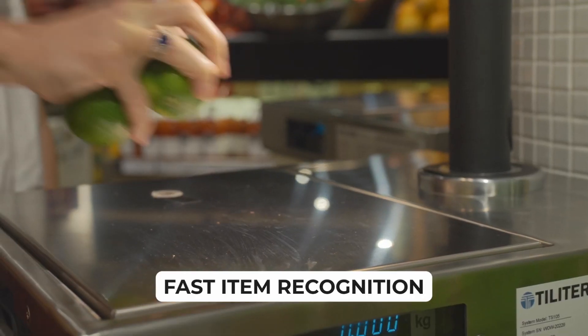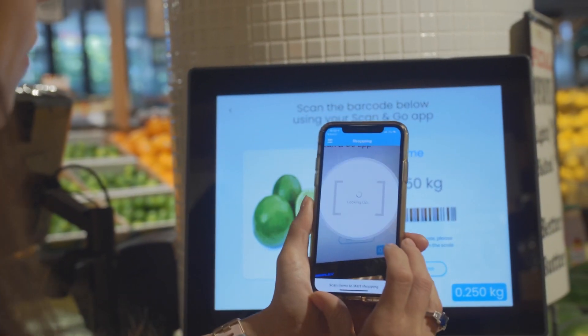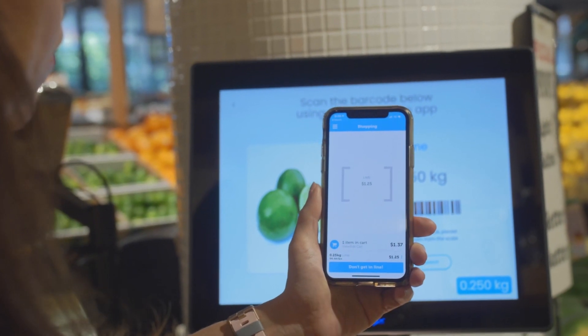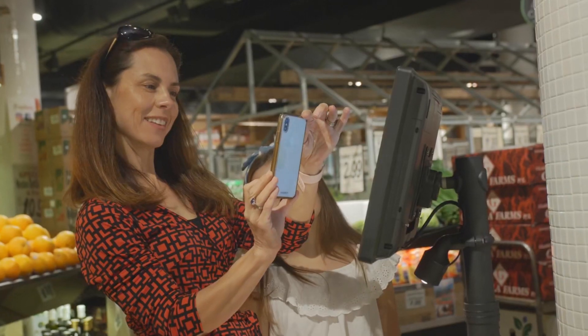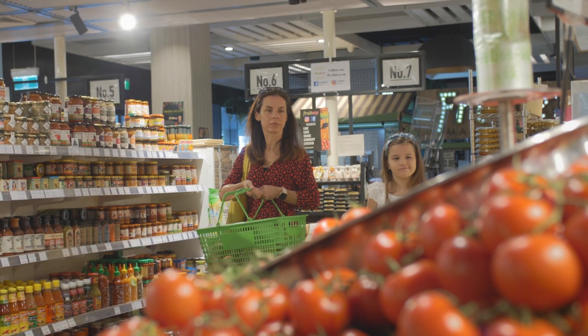The shopper starts by placing their item on the scale. Using their Scan & Go app, they scan the barcode shown on screen, adding the item to their virtual shopping cart. They can then put their produce straight into their shopping bag.